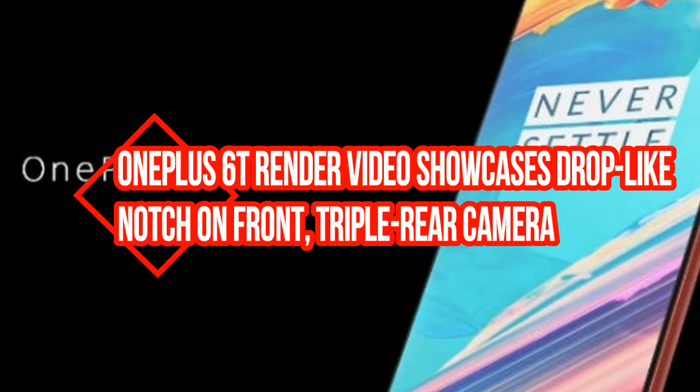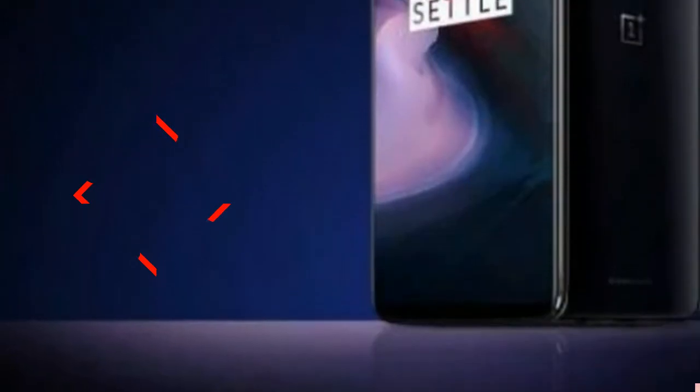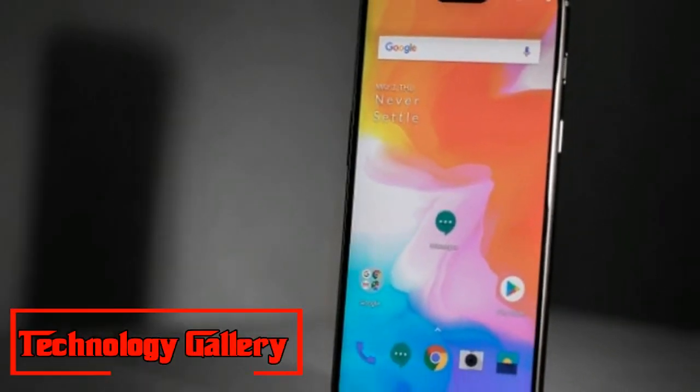OnePlus 6T render video showcases a drop-like notch on the front and a triple rear camera. The OnePlus 6T will sport a glass back similar to the OnePlus 6, with a triple camera setup in a vertical orientation on the back.